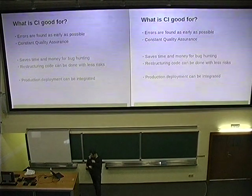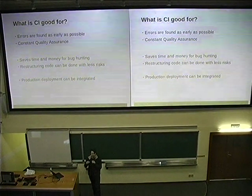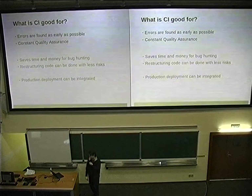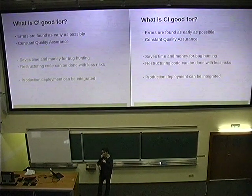Why do we do that? We want really to have feedback as fast as possible. Who is doing continuous integration in some way in your projects? Only a few. So there is potential. We want to have constant quality assurance and we don't want to go a step back.